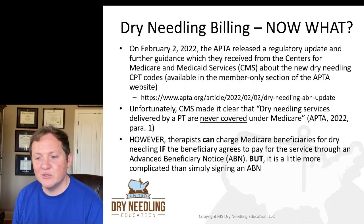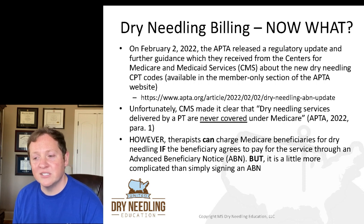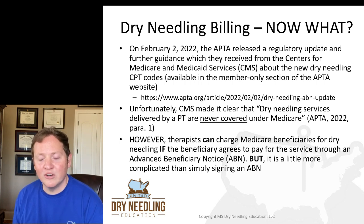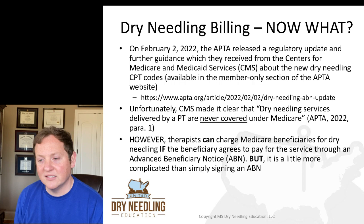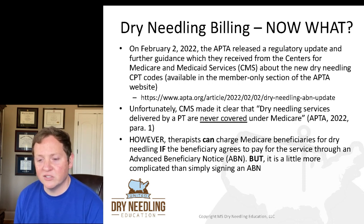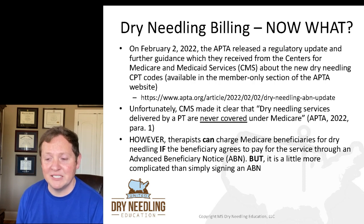On February 2nd, 2022, the American Physical Therapy Association released a regulatory update with further guidance received from the Centers for Medicare and Medicaid Services — CMS. This is available in the member-only section of the APTA website. CMS made it clear that — and I quote — dry needling services delivered by a PT are never covered under Medicare. That's quoting from the regulatory update the APTA received from CMS.